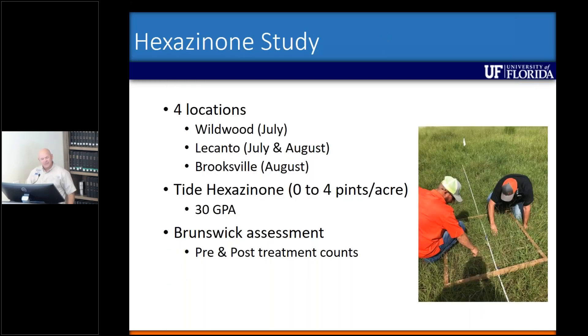So in 2018, we went out to four different locations — Wildwood and Lakanto in July, and then Lakanto and Brooksville in August. We sprayed Tide hexazinone from zero to four pints per acre at 30 gallons per acre, and we looked at Brunswick grass control by counting plants before treatment and 30 days after treatment.